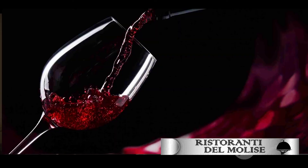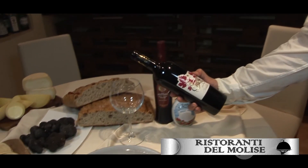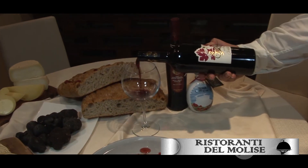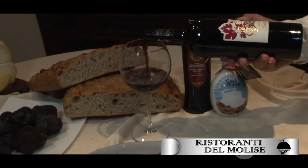For today's pairing we choose a Tintilla from Cantina Campo Basso, 14 degrees, aged in barrique for six months, with notes of red fruits, red flowers, and a light hint of liquorice.